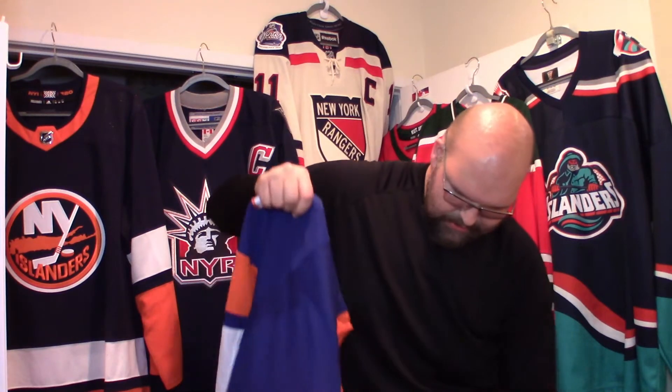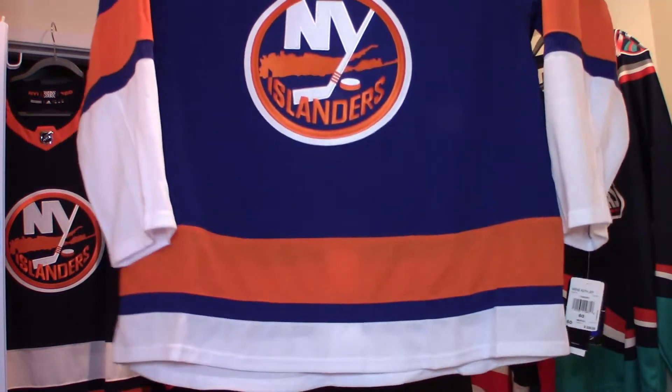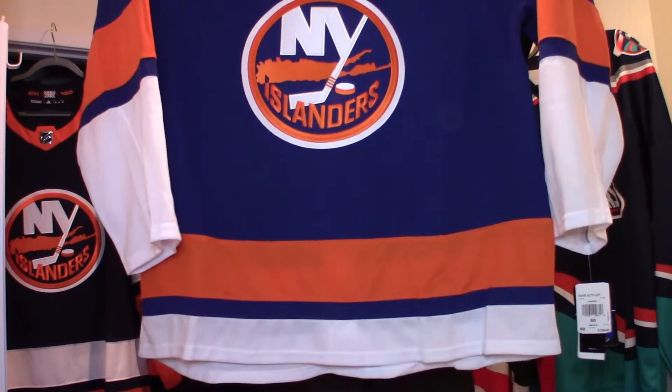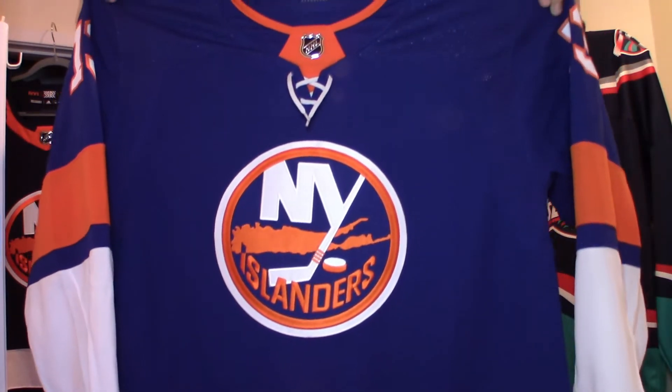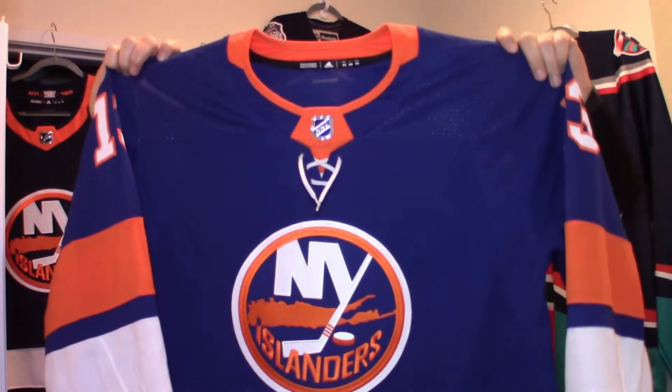Here we go. This is a very basic jersey here, but still looks very good. And I'll do a side by side of the reverse retro with this one here, just like Larry NHL did. Why not? Why don't I do it too? So here is the home New York Islanders Adidas jersey in a 60.